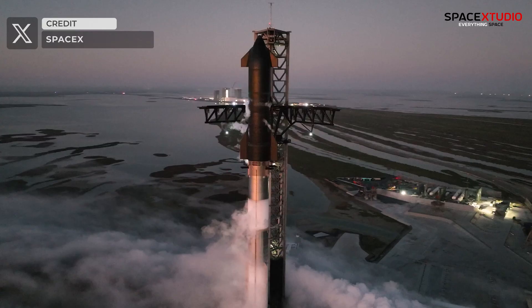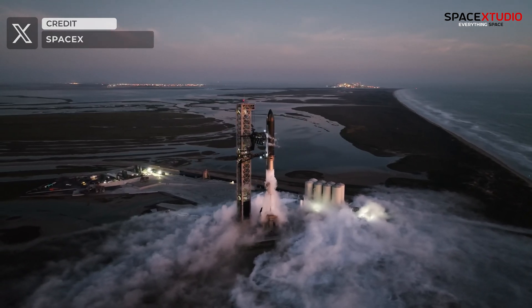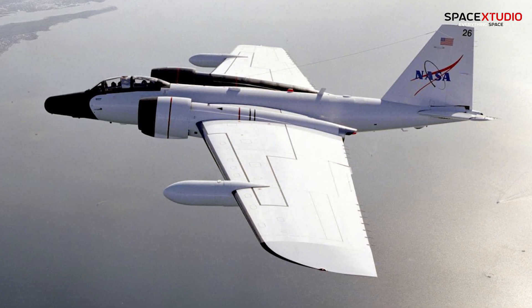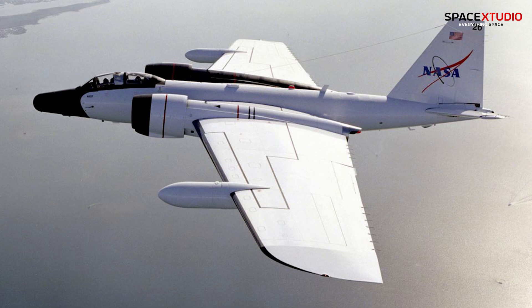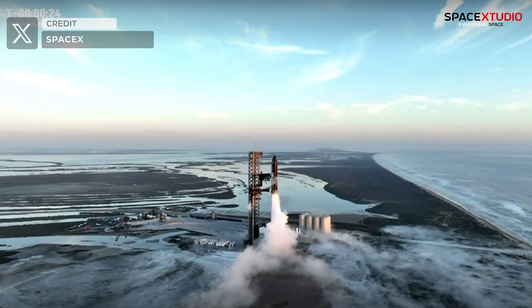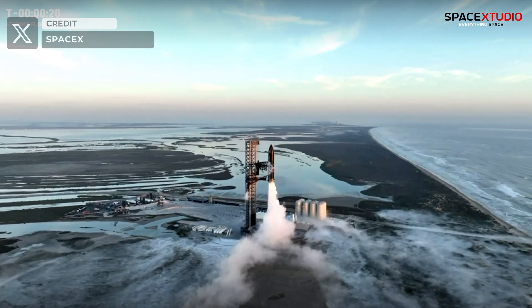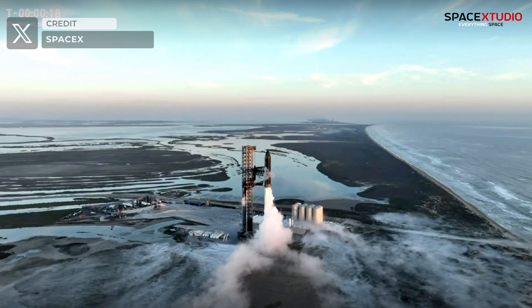Hey everyone, let me share some exciting shots of the Starship IFT-2 and never-seen-before footage released by NASA, including footage captured from the NASA-owned WB-57 tracking aircraft. I'm sure these shots will amaze you, and there's also the opportunity to learn a few new things from this footage. These videos were released by NASA through its Freedom of Information Act library.